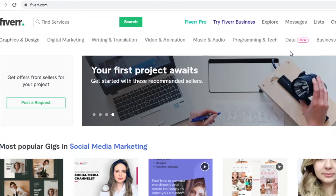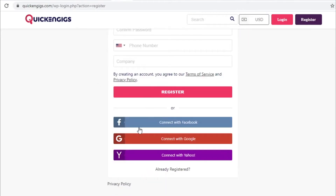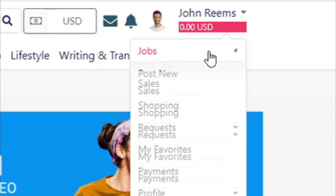Now it's time to show you a website that is far better to use than Fiverr because of a lack of competition — that website is quickinggeeks.com. This is a freelancing platform just like Fiverr, and to create a gig you need an account first. Click on Register in the upper right corner. You can create an account via Facebook, Google, or Yahoo, which is faster, or just enter your basic information: username, email address, and password. Your phone number and company name are not mandatory, so you don't have to fill those in. To finish, just click Register.